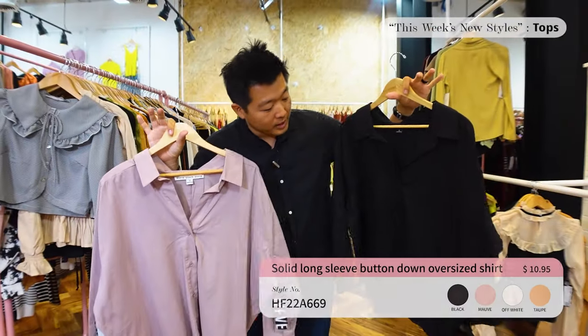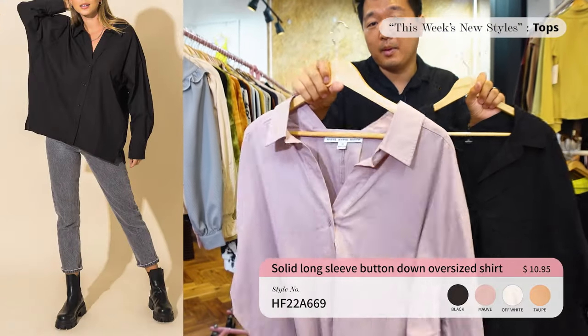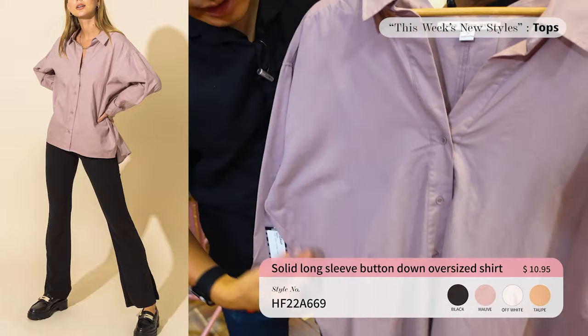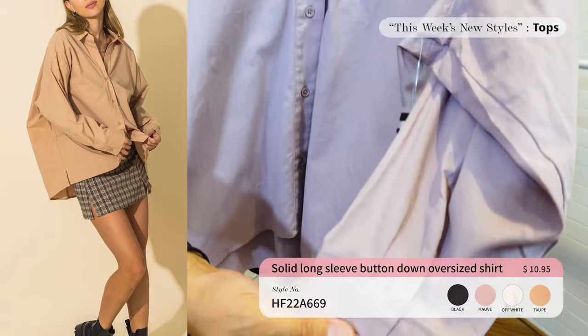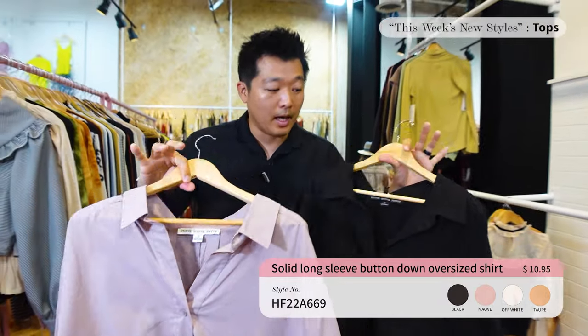I'll go first — I'm excited! Alright guys, we have an oversized button-down long sleeve top. Usually people wear a tank top inside and pair it with jeans or shorts. The way it fits is really comfortable, the fabric is really soft, and the detail is amazing. If you want to place an order, make sure you contact your sales rep and let them know.